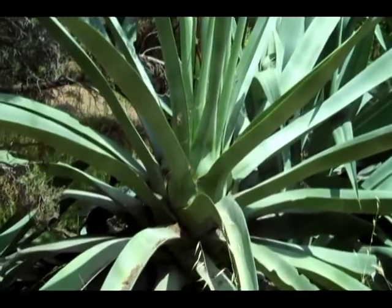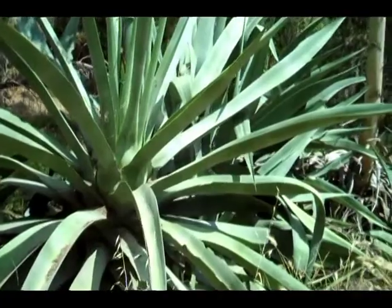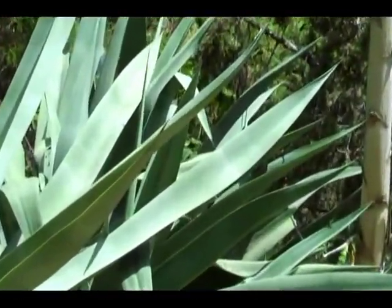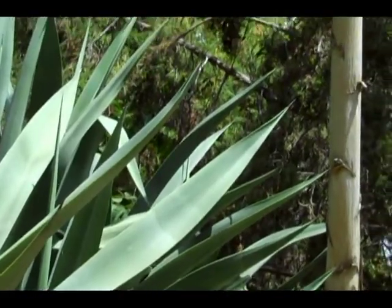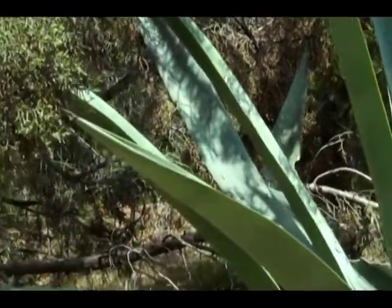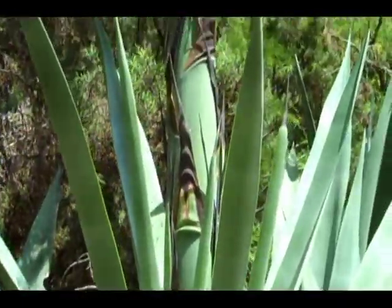This is an agave plant. Notice that it has thick leaves that terminate in sharp points. This plant matures in about five years, and then it grows a huge flower stalk in the middle — up to 40 feet high — after which the plant usually dies.